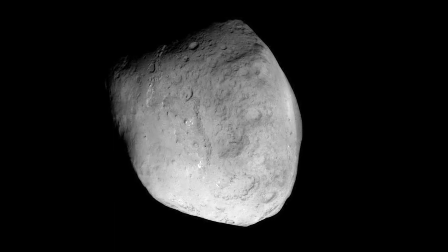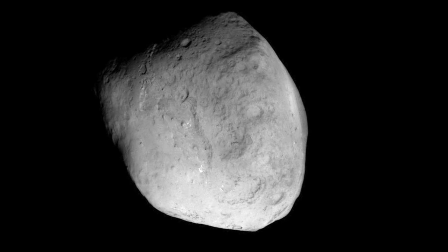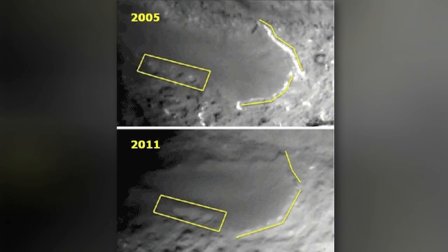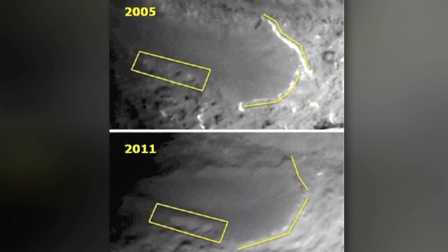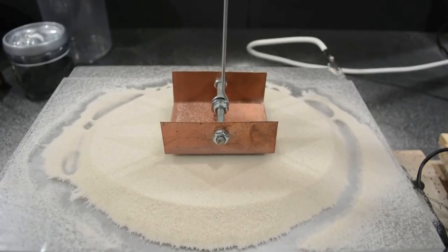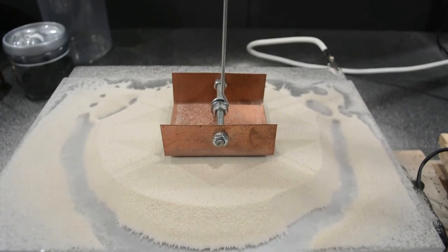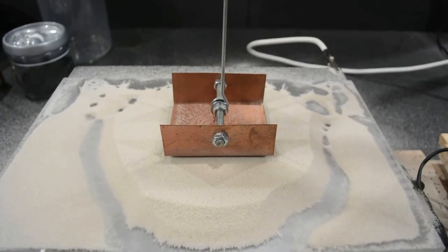These same edge-recession features were also seen dramatically on Comet Temple 1. When the Stardust Next spacecraft imaged the comet in 2009, it found that the wall of a prominent mesa on the comet had receded tens of meters. Before the opportunity is forgotten, we encourage Rosetta scientists to consider experiments such as the ones shown on your screen by Billy Alberton, demonstrating the receding margins of dust or silicate material around the pathway of an electric current.